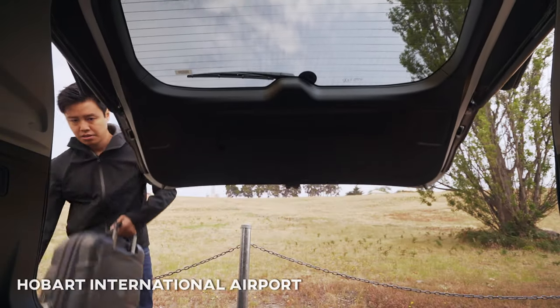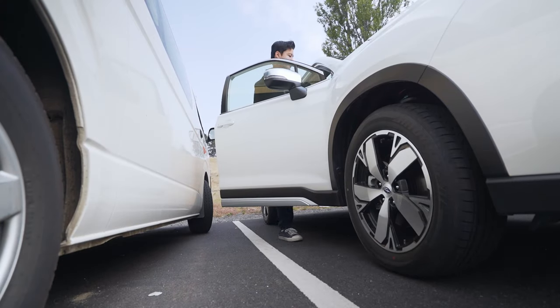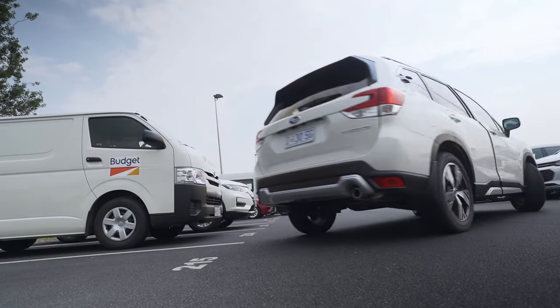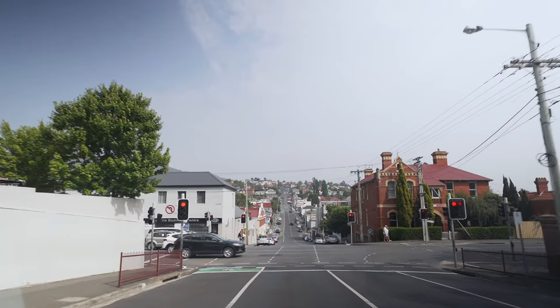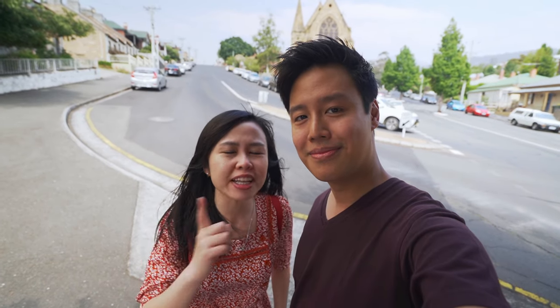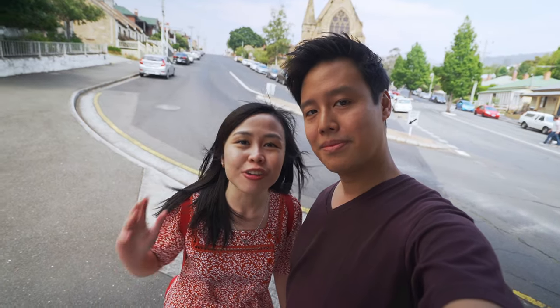First thing you want to do is rent a car when you arrive at the airport. Good morning guys — we are in Hobart. We just landed about an hour ago and we hired a car because we're going to be driving all around Tasmania for the next seven days. Tasmania is actually quite an underrated destination in Australia. They call it 'mini New Zealand,' a love child of Australia and New Zealand. We're going to drive from Hobart all the way up through the East Coast to Wineglass Bay.